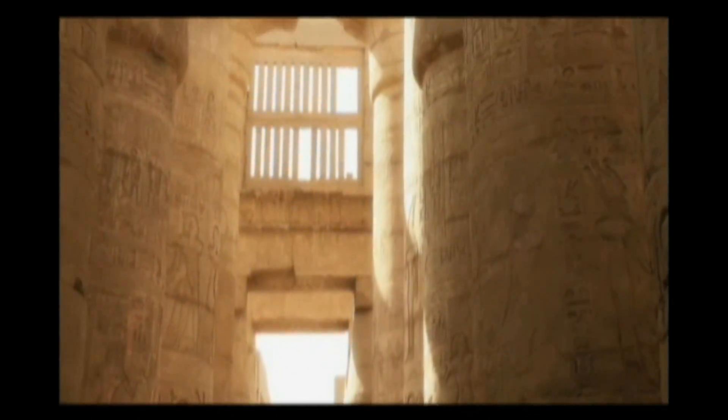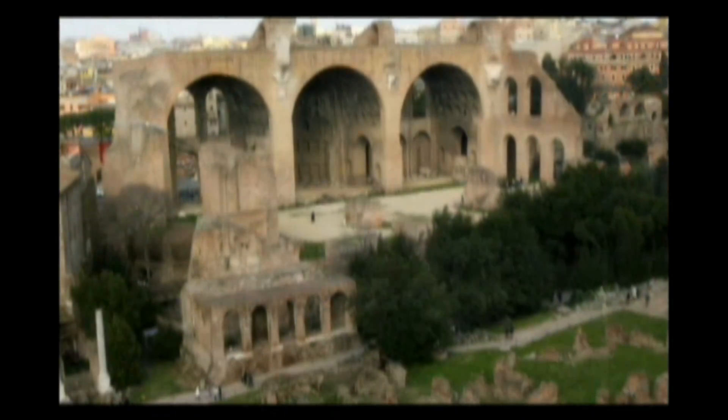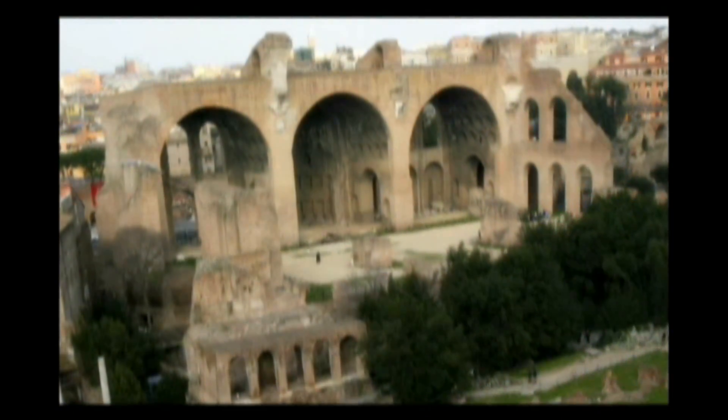Since the first buildings were constructed, architects have tapped the power of the sun to provide natural light. The ancient Egyptians used latticework to filter light and carefully positioned their buildings to align with the path of the sun through the sky. The Romans were the first to introduce glazing into their architecture, along with vaulted ceilings and arches that allowed daylight to flood into a room.